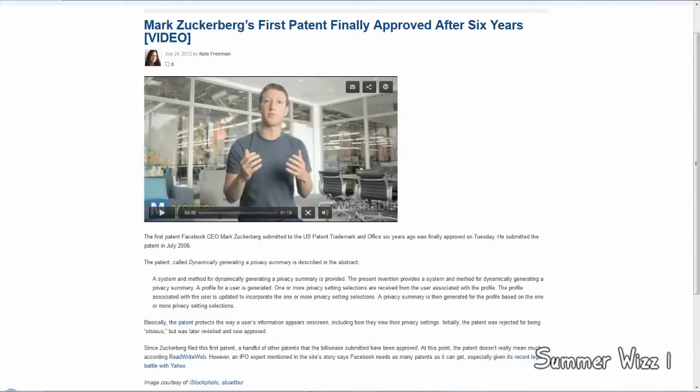I'm not going to read you the description of it, I'm just going to give you a brief summary. The patent protects the way a user's information appears on screen, including how they view the privacy settings. Initially, the patent was rejected for being obvious, but later revisited and now approved.